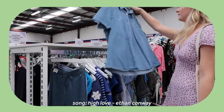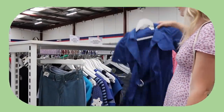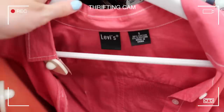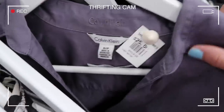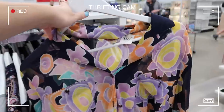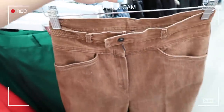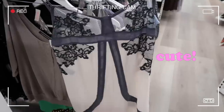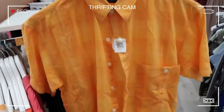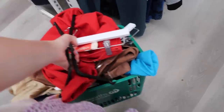I never find cute stuff in this section, but I don't know what happened — I found the cutest stuff. They had Calvin Klein and Tommy Hilfiger, and also a lot of 70s inspired pieces. I found the perfect pair of brown jeans. Honestly this section was a ten out of ten. Everything was affordable and I just had the best time.